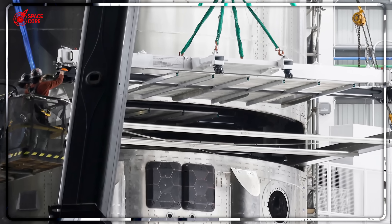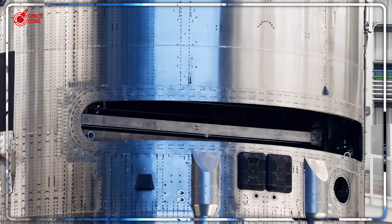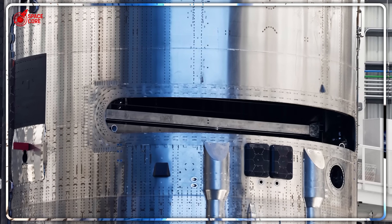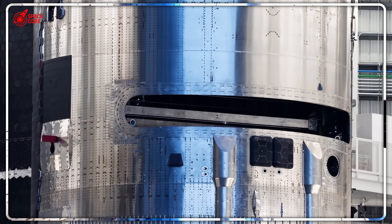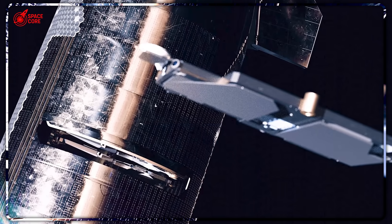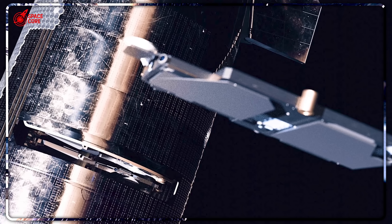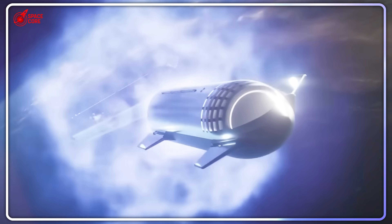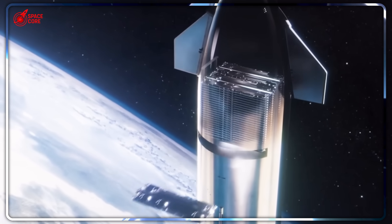What went wrong? The answer reveals a fundamental challenge that threatens the entire program. Temperature fluctuations in space create expansion and contraction that Earth-based testing can't simulate. The door mechanisms that worked perfectly in California's controlled environment became unreliable in space's harsh reality. SpaceX engineers already knew this could happen — internal documents show they identified thermal expansion as a potential issue months before Flight 9. So why didn't they fix it? The answer lies in a trade-off that could make or break Starship's future.